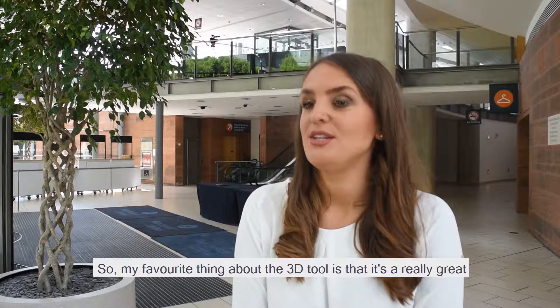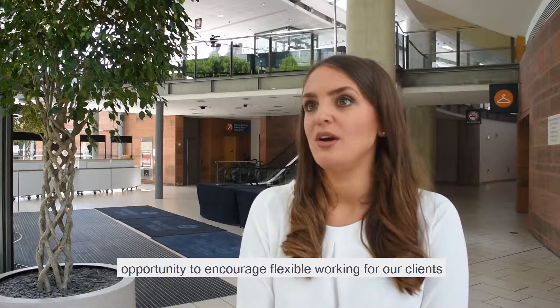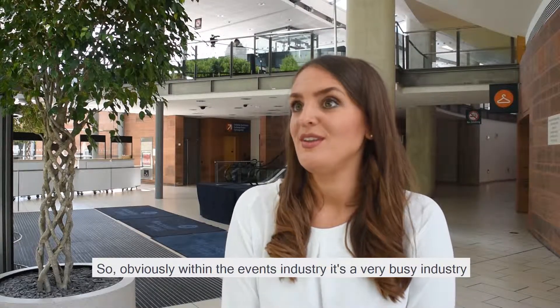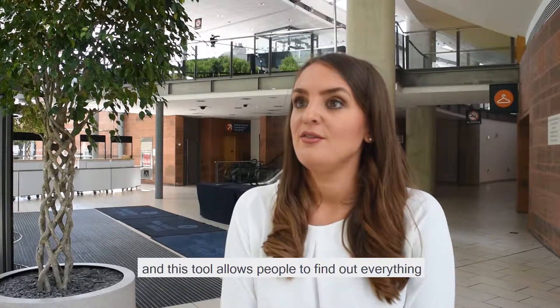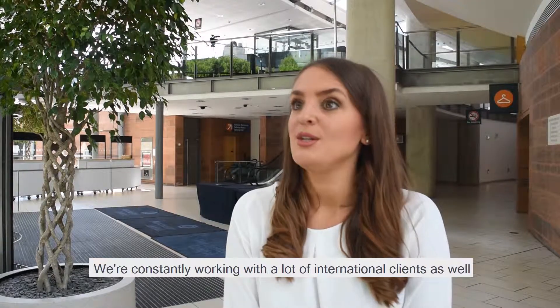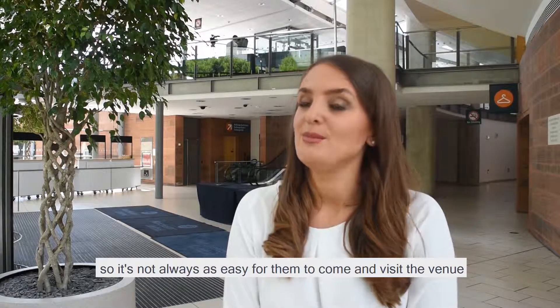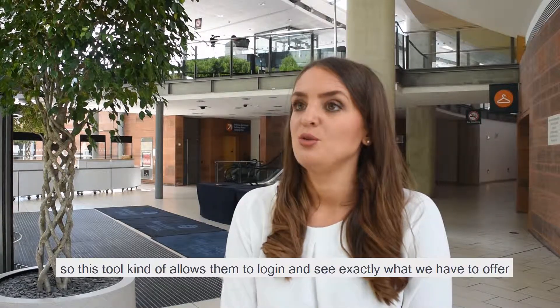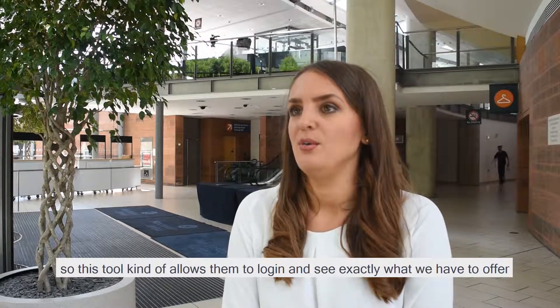My favourite thing about the 3D tool is it's a really great opportunity to encourage flexible working for our clients. Within the events industry it's a very busy industry, and this tool allows people to find out everything they need to know about the venue remotely. We're constantly working with a lot of international clients as well, so it's not always easy for them to visit the venue — this tool allows them to log in and see exactly what we have to offer.